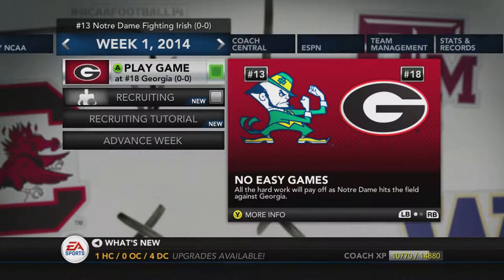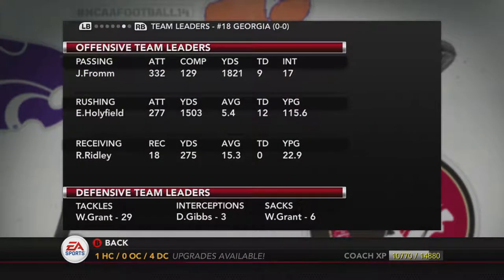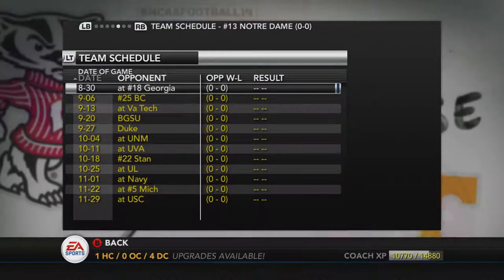Welcome back to the channel. Today we're bringing you Notre Dame's 2019-2020 football season simulation. They just came off a college football playoff berth — can they win it this year? Let's take a look at Notre Dame's schedule: Georgia, Boston College, Virginia Tech, Bowling Green, Duke, New Mexico, Virginia, Stanford, Louisville, Navy, Michigan, and USC.